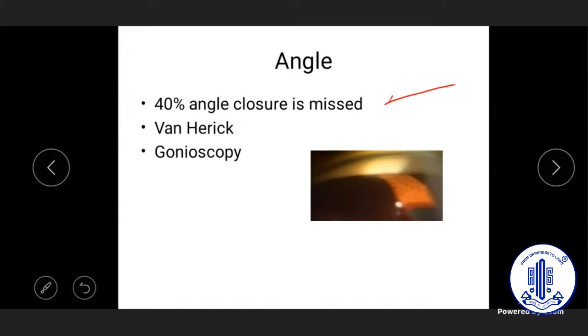These missed cases are treated as open angle glaucoma without laser iridotomy to open the angle, and as IOP spikes continue over 24 hours the optic nerve damage keeps progressing. In a busy practice, do a van Herick assessment — if a shallow anterior chamber is suspected, gonioscopy is a must. Missed angle closure is the single most important challenge in glaucoma practice and is contributing to glaucoma blindness.